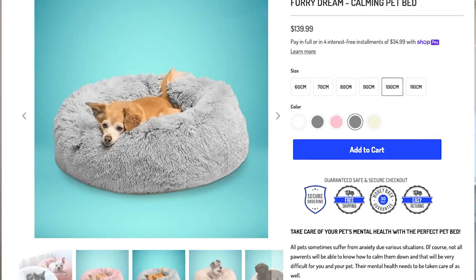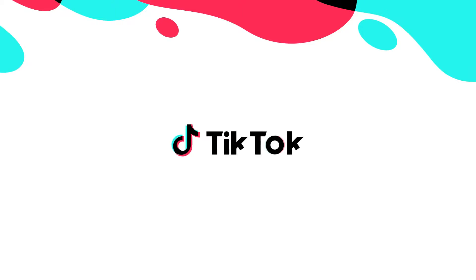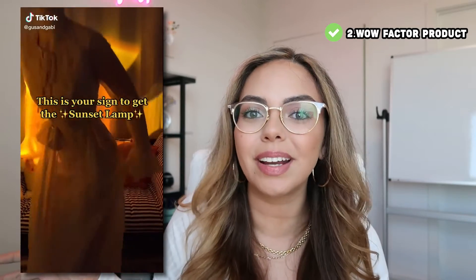Next we have passion products. Passion products can be dog products such as the dog calming bed, or a custom necklace with your mom's name or your dog on it. Zodiac sign products — right now zodiac signs are trending. I've sold a zodiac sign rose that has a zodiac sign on top and that's kind of what made it blow up. And last but not least we have wow factor products, which include the sunset lamp — a huge viral product right now.